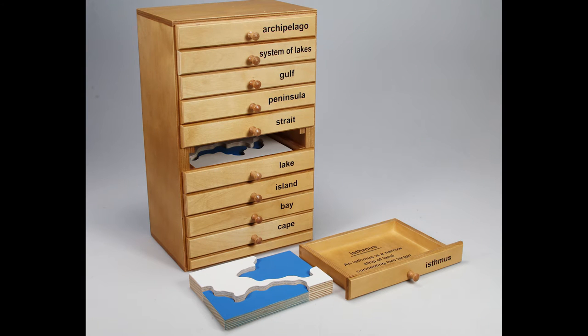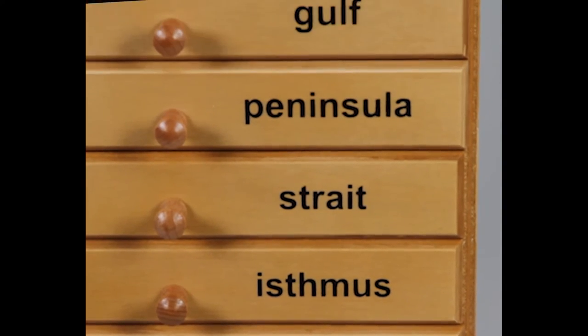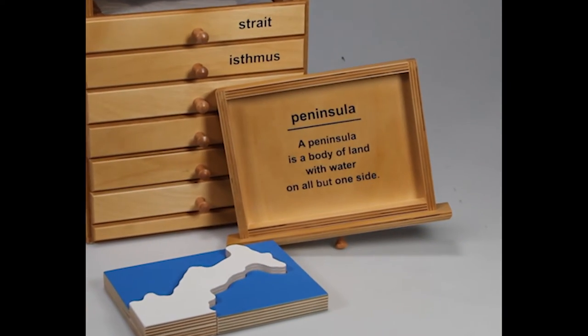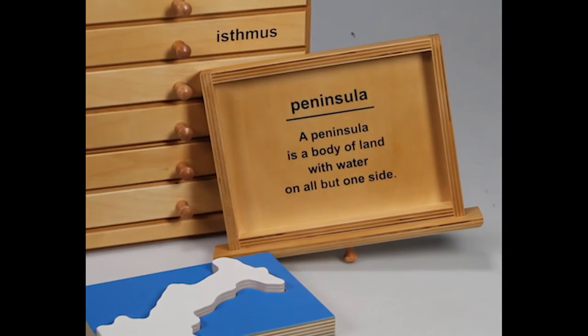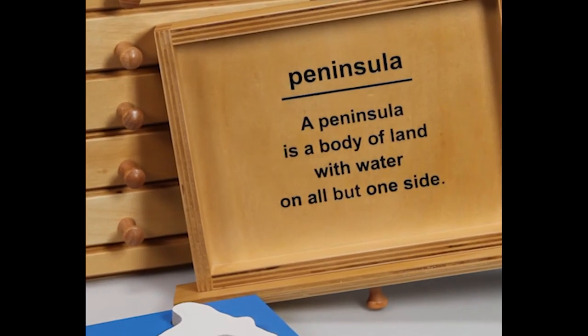This material focuses on helping a child's awareness of the land and water forms that exist in our world today. A key feature about this cabinet is the definition of each land and water form that is written inside of each drawer.